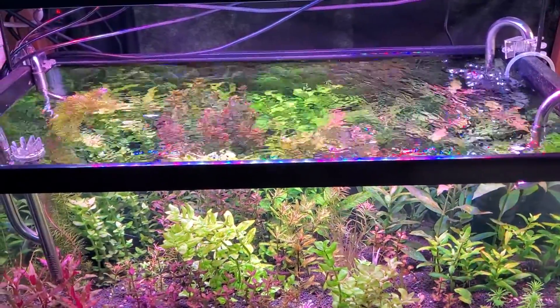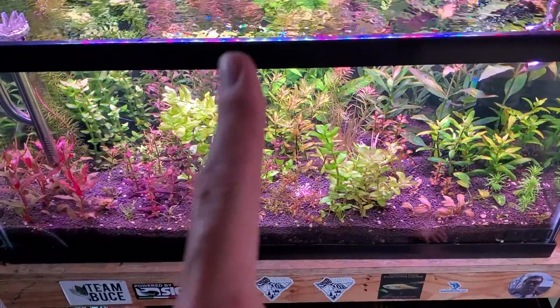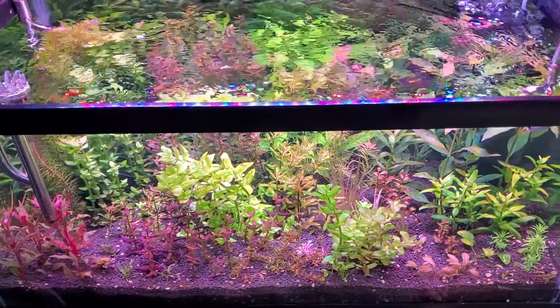Just a reminder to follow up on the last video — every single one of these plants that are in here, except for one of them, were fully immersed when I put them in. Straight, fresh out of the greenhouse, cut, snipped, and planted.